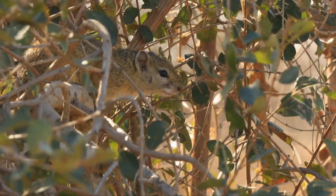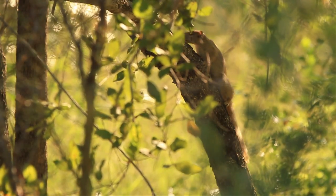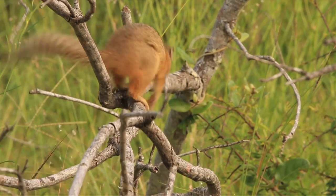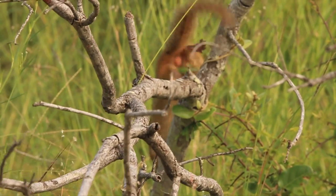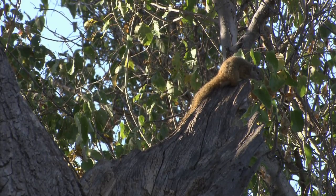Tree squirrels spend most of their time in between leaves, where the sun's rays are not that strong. They forage for food during the day, making them diurnal. But they keep an eye out for danger, which can come at any time.